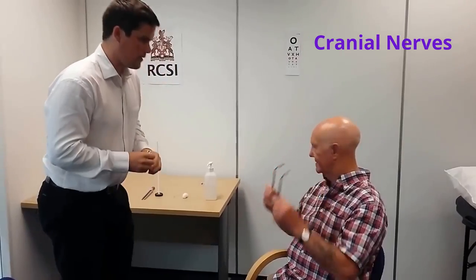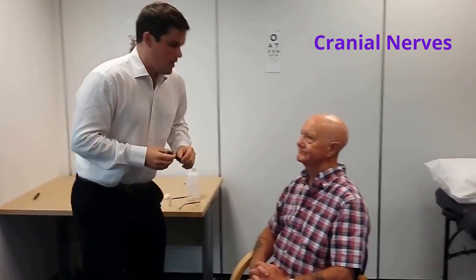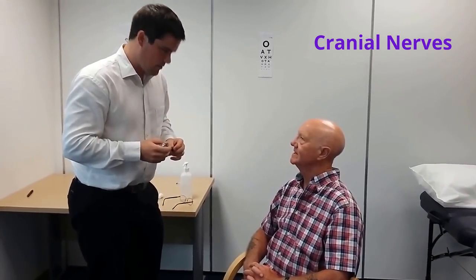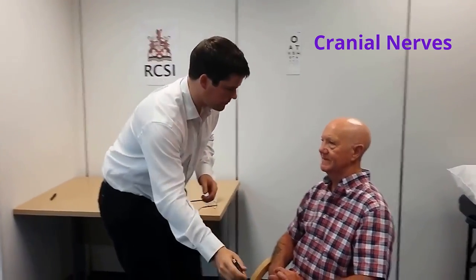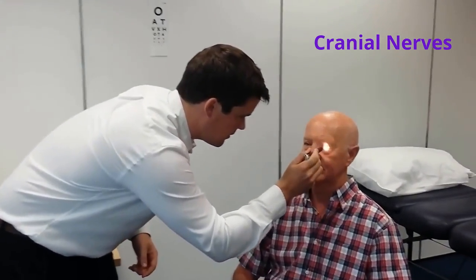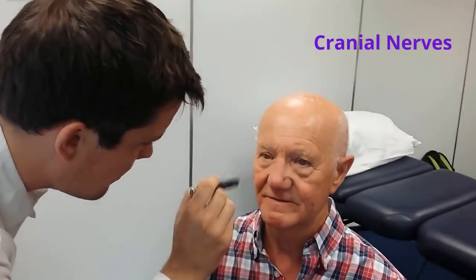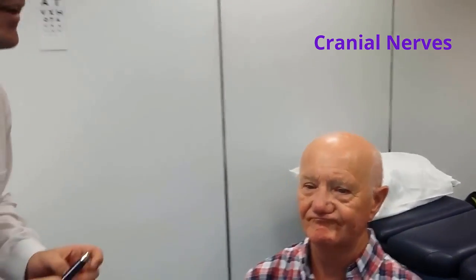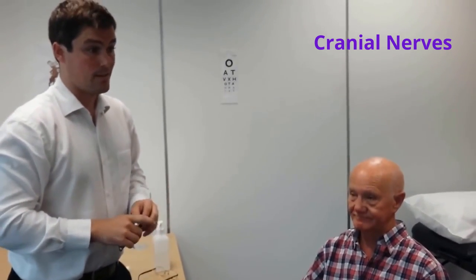I'll get you to take your glasses off. Mr. Smith, for this exam I'm going to shine a light into your eye. I'll get you to look directly ahead at the wall. I'm just going to shine a light. Examination of the light response — the direct and consensual light response in both eyes — is normal.